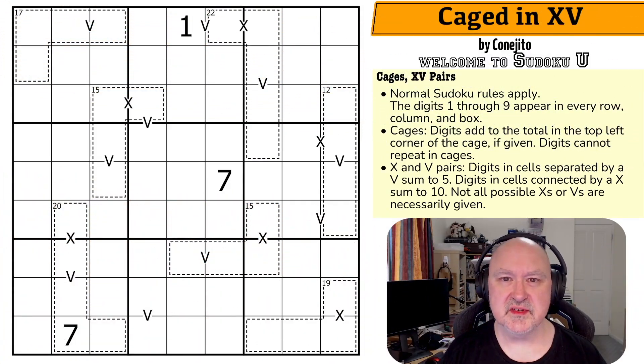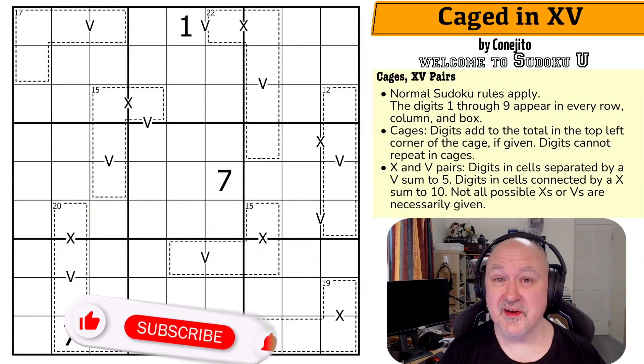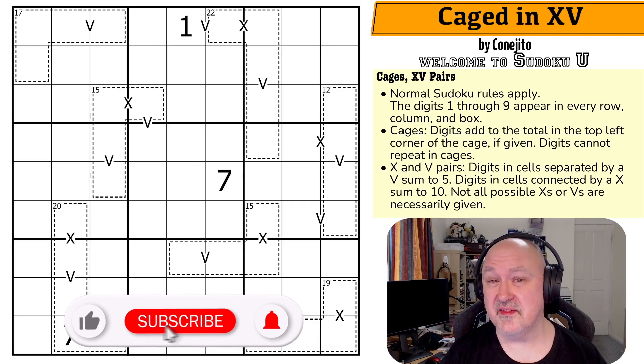Hi, and welcome to Bremster Puzzles, a channel where I try and bring you variant Sudoku that will showcase the fun that this hobby can be.